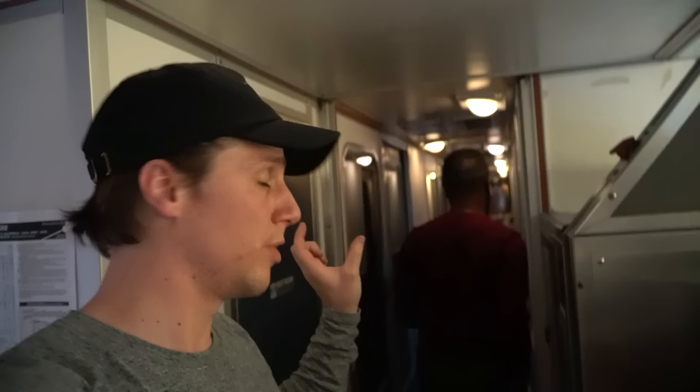Busted! So you can see the size difference of a roomette — there are roomettes on each side with a hallway down the middle. Whereas the bedrooms are significantly larger, going from one side all the way to the other, with the hallway over here. So this room is essentially twice the size. We're going to go past all of this down to the observation car.